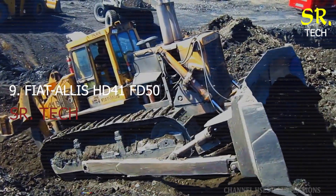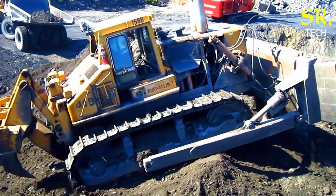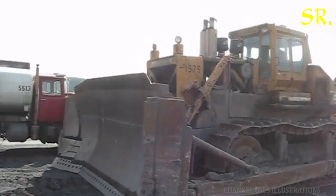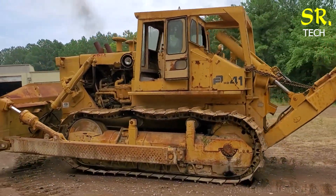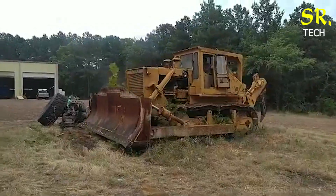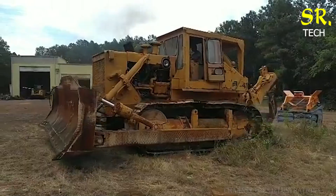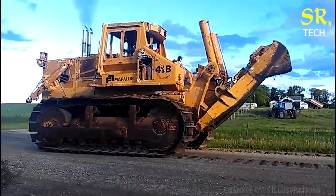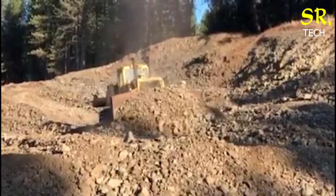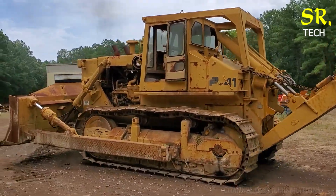Number 10: the iconic Fiat Alice HD41 FD50, a machine that's earned legendary status in the bulldozing world. With a robust 650-horsepower engine, it's built to take on steep, rocky or uneven terrain with ease. Its wide cab gives operators excellent visibility and comfort, critical for productivity on long shifts. Whether clearing massive obstacles or shaping landscapes, the HD41 proves its worth with each pass.